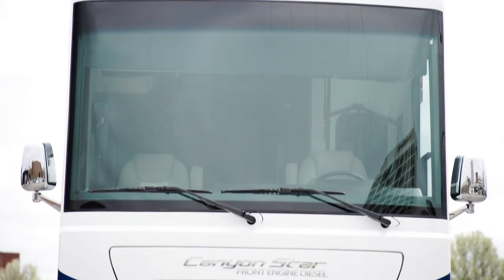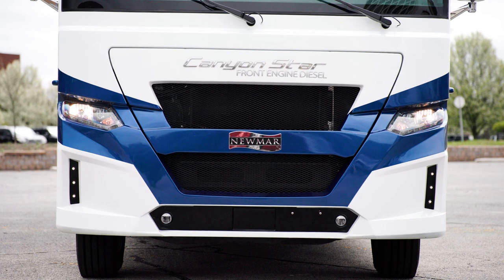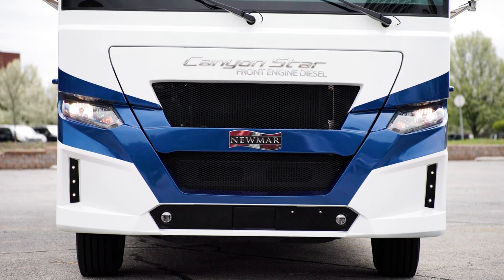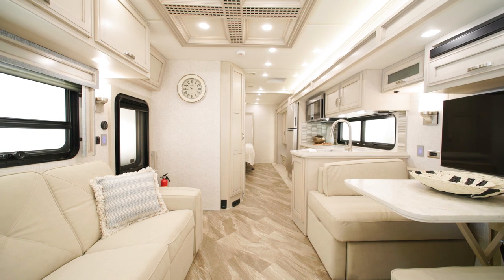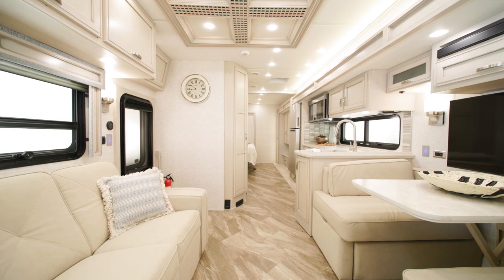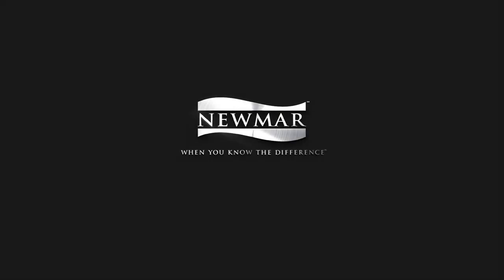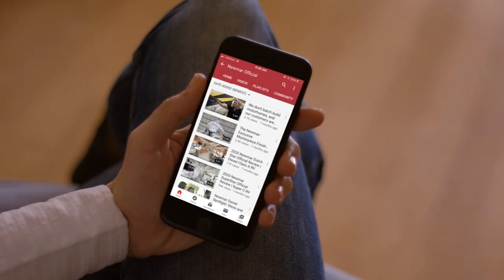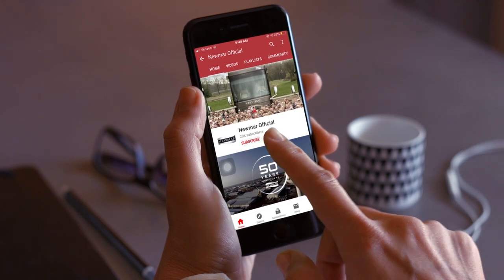Each addition makes this already popular front-engine diesel even more exceptional, ready to enhance your adventures from the moment you hit the road. On behalf of Newmar Corporation, thanks for joining us on this tour of the 2023 Canyon Star. For more information, visit your nearest Newmar dealer or visit newmarcorp.com today. You can be the first to know when we add new product videos by subscribing to our YouTube channel and turning on notifications.